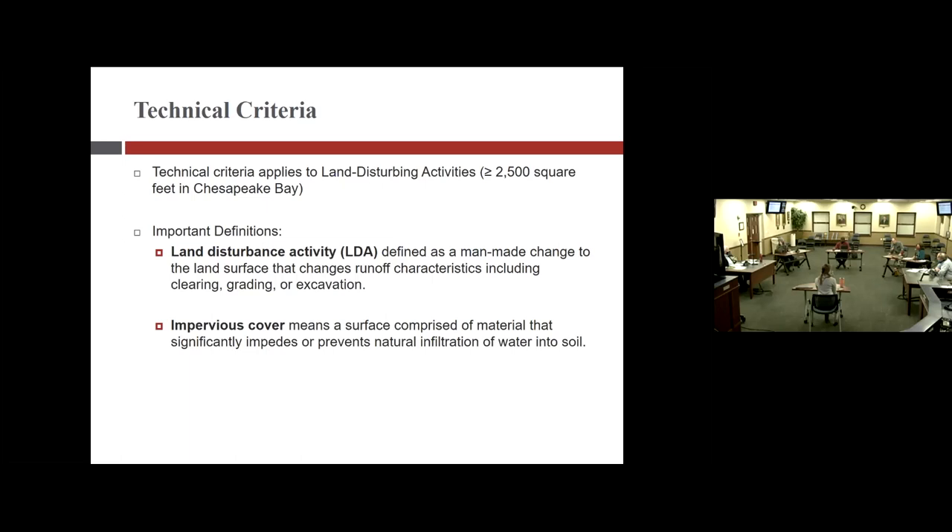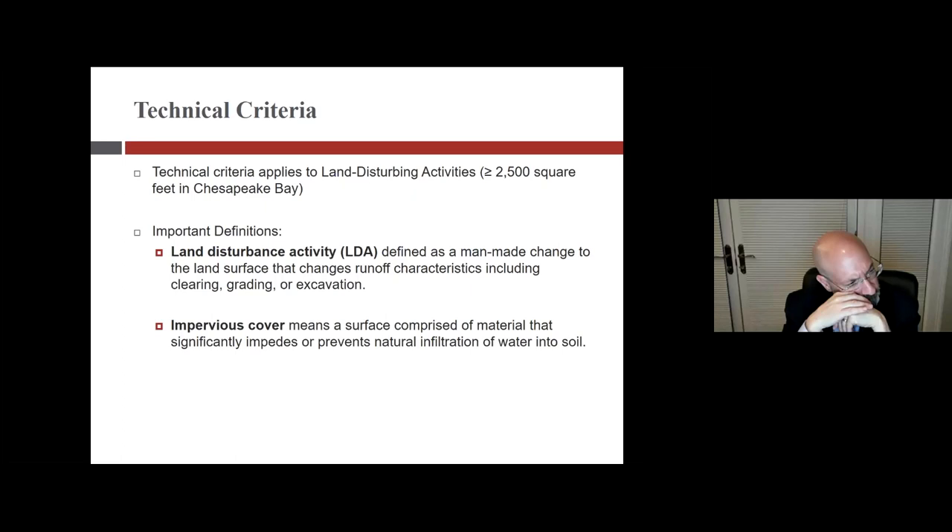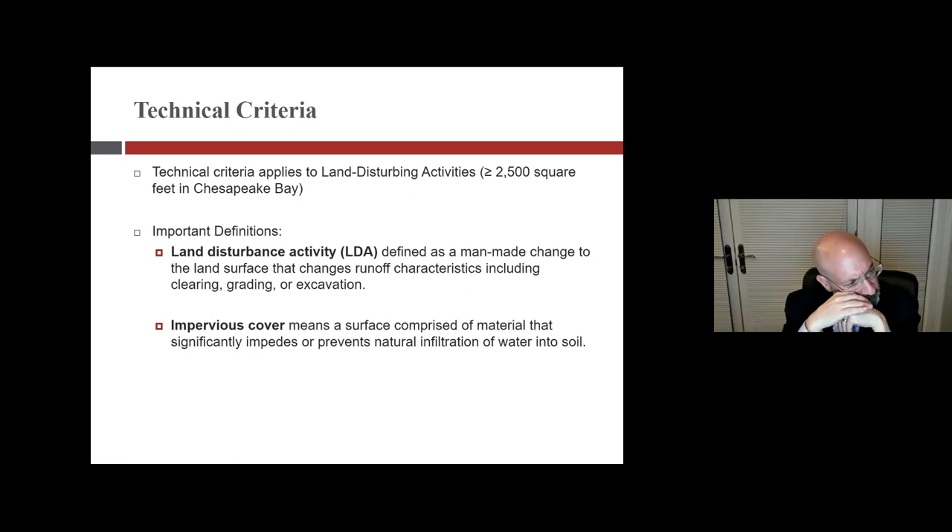Mike clarifies that impervious cover and lot coverage are two different things — they are not one in the same. He notes that the code could be written such that a permeable driveway does not count as lot coverage if council desires.